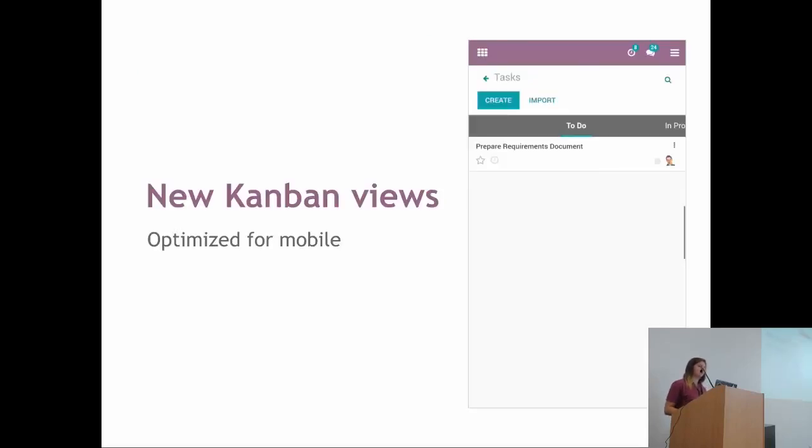The Kanban views were exactly the same as on desktop, but we worked on them to make them easier to use on mobile. Now each column will be displayed in only one screen and you can swipe between columns. It will load only one column at a time. So if you have plenty of tasks in your pipeline, it's easier to get what you need, because it will be easier to load the content of each column.